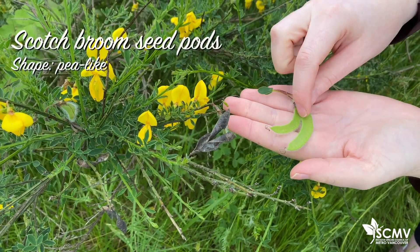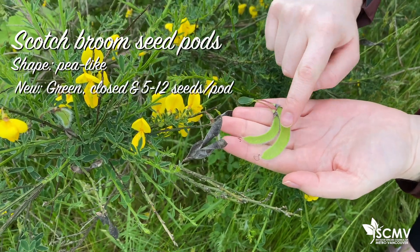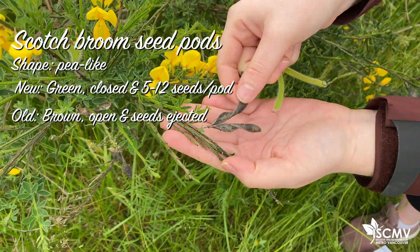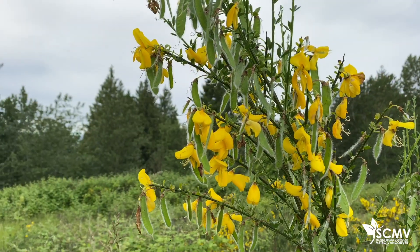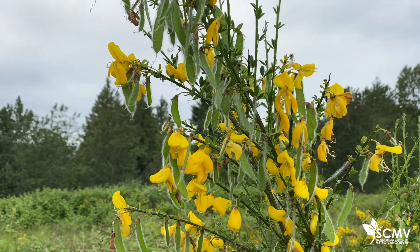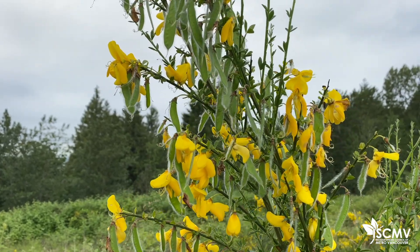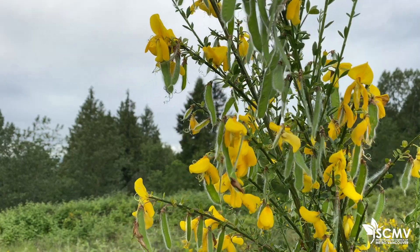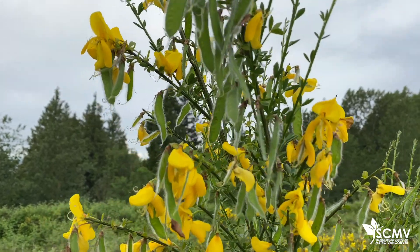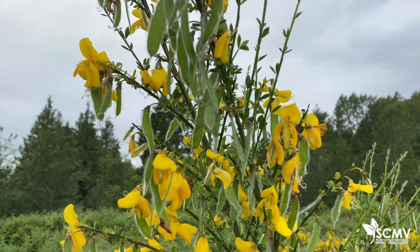These are the seed pods for Scotch Broom and they look pea-like. These are this year's — they're green and haven't opened up yet — and this is last year's, which has opened up and turned brown. Each seed pod can eject five to twelve seeds, and each mature Scotch Broom plant can produce up to 10,000 seeds per growing season. Those seeds can survive for 30 to 40 years, and possibly up to 80 years. These long-lasting seed banks are one of the main reasons why this plant is very invasive and very resilient in any habitat.